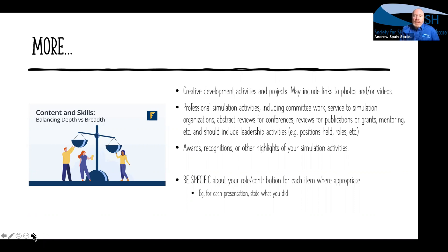Lots of things you can put in for simulation-specific activities related to committee work, service to simulation organizations, awards, recognition, and other highlights. We recommend being as specific as possible. A lot of CVs and resumes may list conference presentations — take it a little further and state your role. Perhaps you started as one of the panelists while someone else put the slide deck together, then later you became the lead panelist, and eventually the content creator and leader.